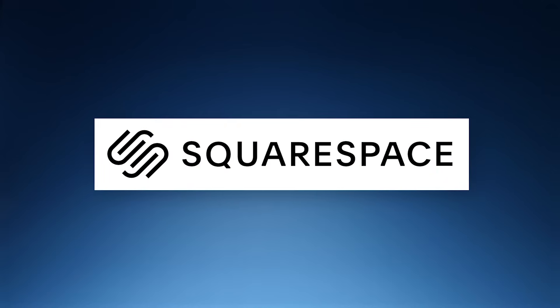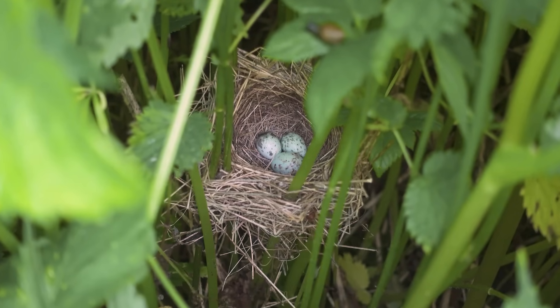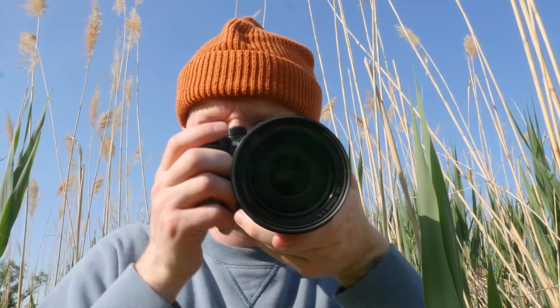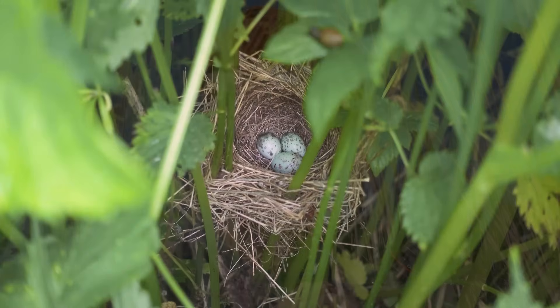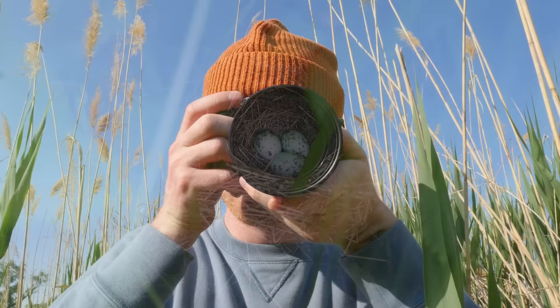This video is brought to you by Squarespace, and this is a disaster. Can you tell why? When I saw it, I knew something wasn't quite right. What seems out of the ordinary to you? How about this egg? It's slightly bigger than the other two, which means some very bad things are about to happen.